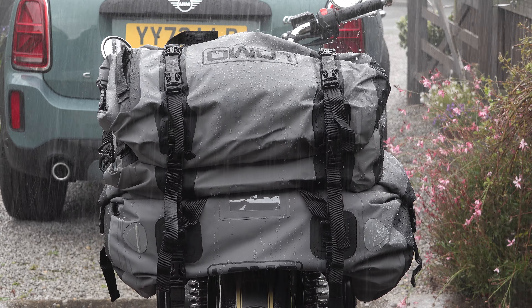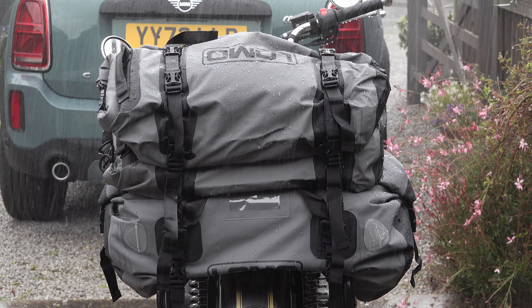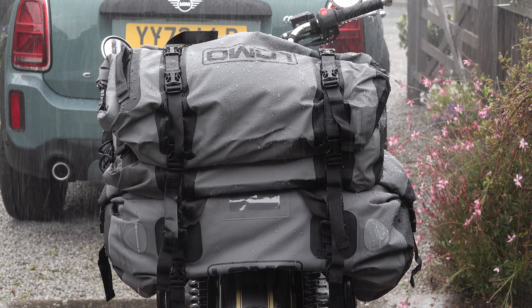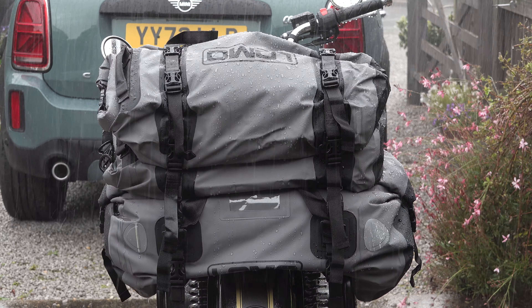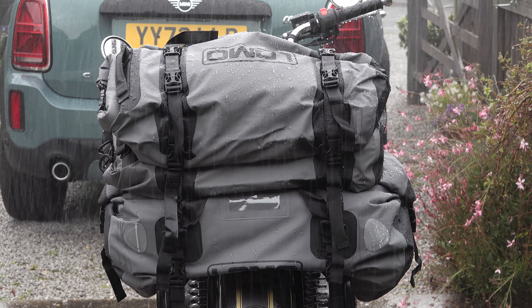I'm hoping I've got enough footage for this video. We had a spot of weather while I was filming and the camera got wet before I had a chance to do anything about it, and predictably packed up for the day.